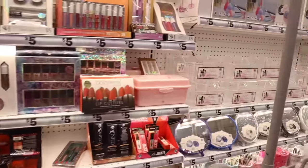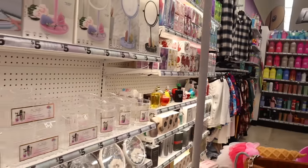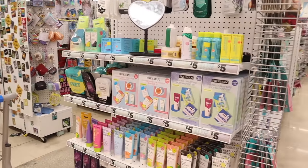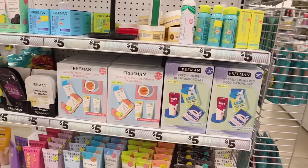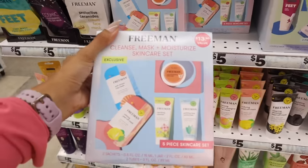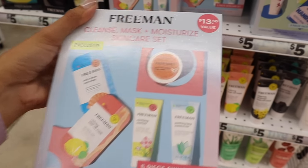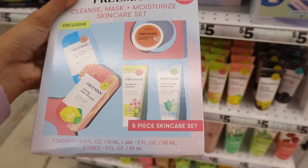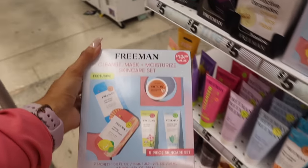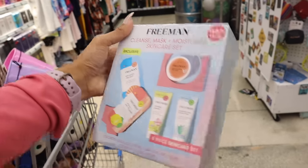Over here they have six-compartment multi-use organizers. But you are going to love this — at the skincare section they're finally bringing in Christmas gift sets! This one is a $13.50 value for $5: a cleanse, mask, and moisturizer skincare set including an anti-stress clay mask, refining peel-off mask, pore minimizing mud mask, a mini cleanser, and soothing moisturizer. That's a really good deal. I have too many skincare products but I'm definitely using this one!